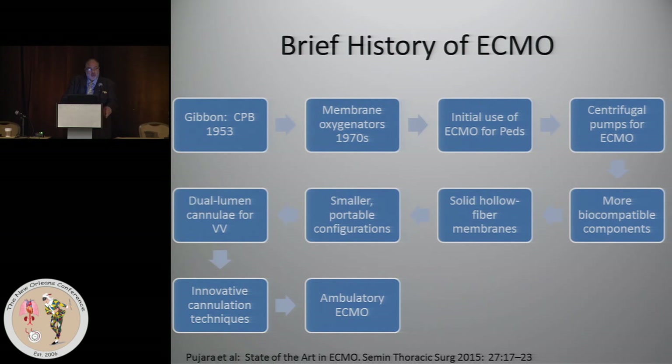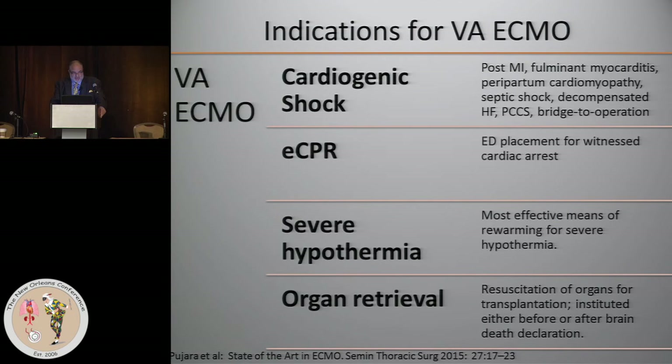We have development of a dual-lumen cannula for veno-venous ECMO, and some very innovative cannulation techniques — besides the single catheter dual-lumen veno-venous ECMO, especially for arterial access. And finally, the penultimate achievement has been ambulatory ECMO, which even in the present day people think is unbelievable.